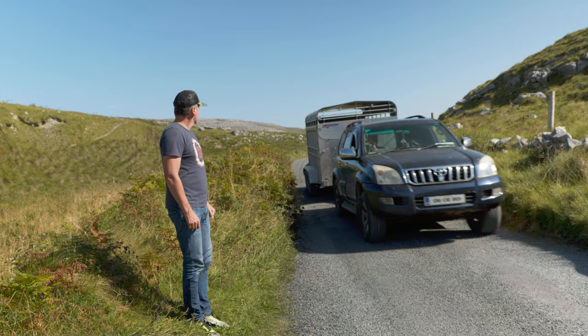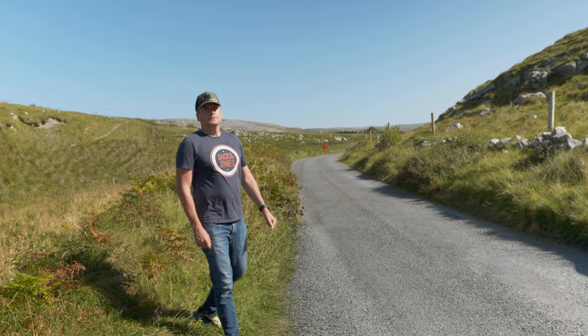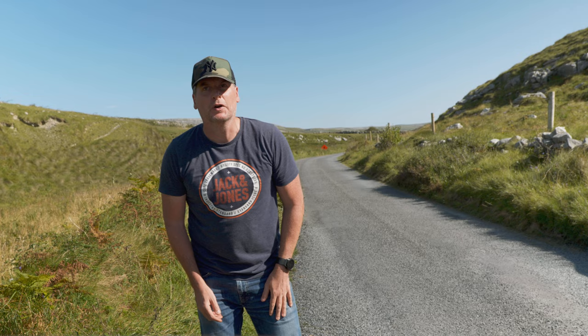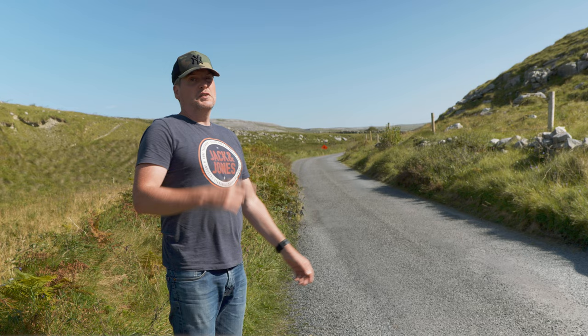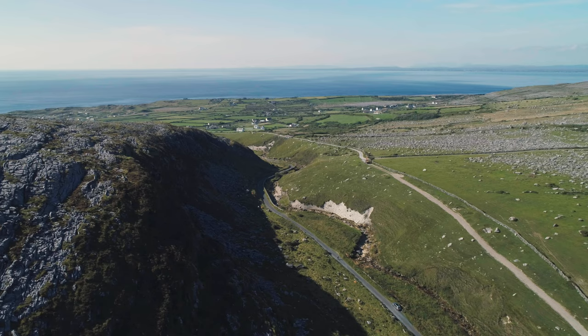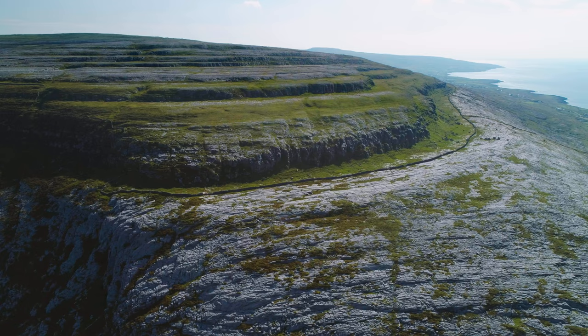I've just pulled in here at the side of the road at almost Blackhead in County Clare. I've never actually been to this little section of road before and I can see this kind of little V-shaped valley in front of me. So what I'm going to do now is fly the Phantom and see what it looks like. At just over 300 metres or so, the Burren Hills aren't particularly high, but it's the detail in those limestone ridges that makes them so interesting.